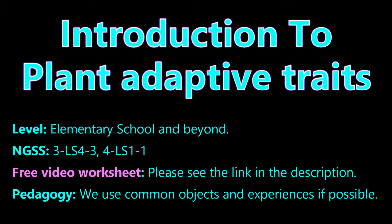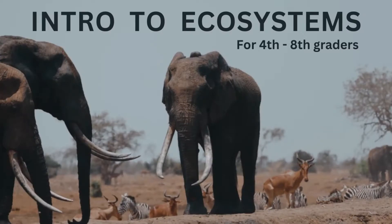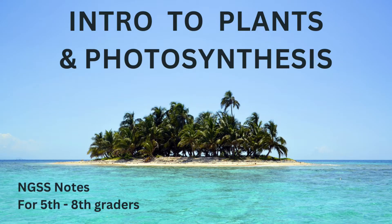Please see the link in the description to download a worksheet for this video. We suggest that viewers who are sensitive to the life sciences have an adult view this video first, to ensure it is suitable for that viewer. If you have not already done so, we suggest that you first watch the videos on ecosystems and plants before watching this video.